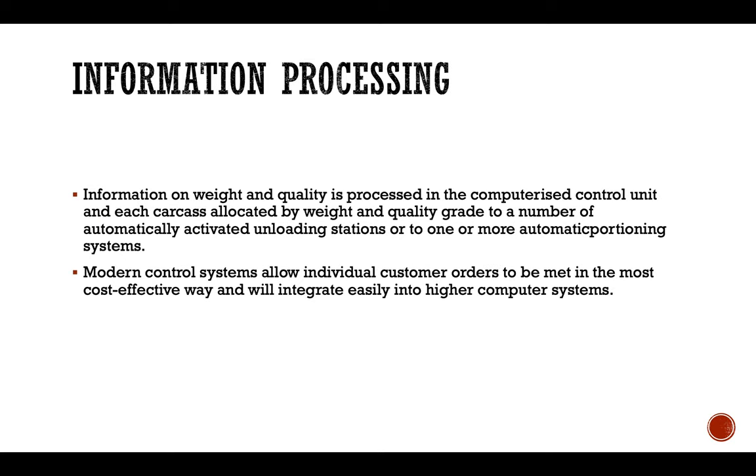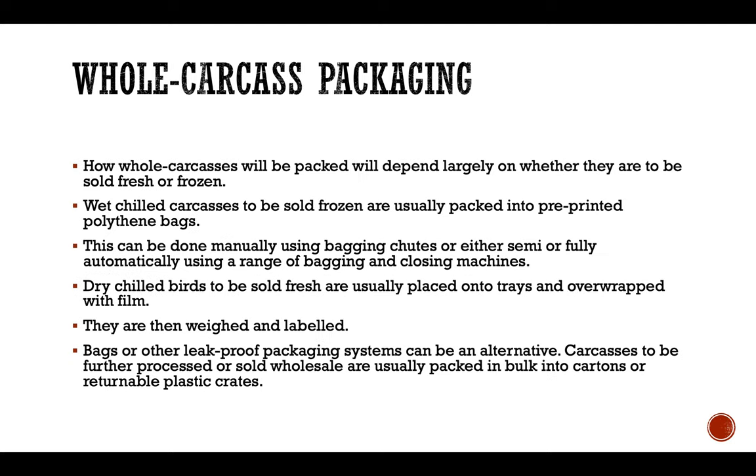Information on weight and quality is processed in a computerized control unit, and each carcass is allocated by weight and quality grade to a number of automatically activated unloading stations or to one or more automatic operation systems. Modern control systems allow individual customer orders to be met in the most cost effective way and integrate easily into higher computer systems. How whole carcasses will be packed will depend largely on whether they are to be sold fresh or frozen.